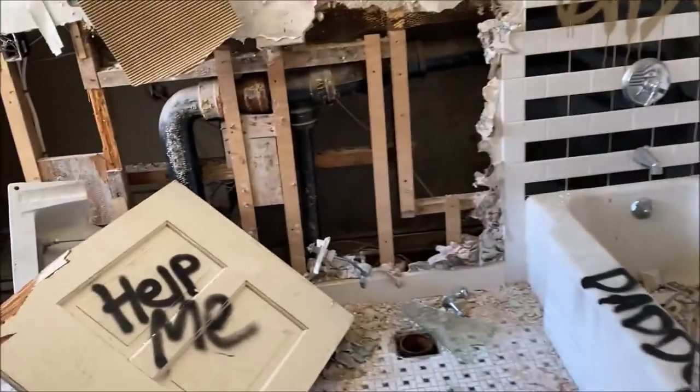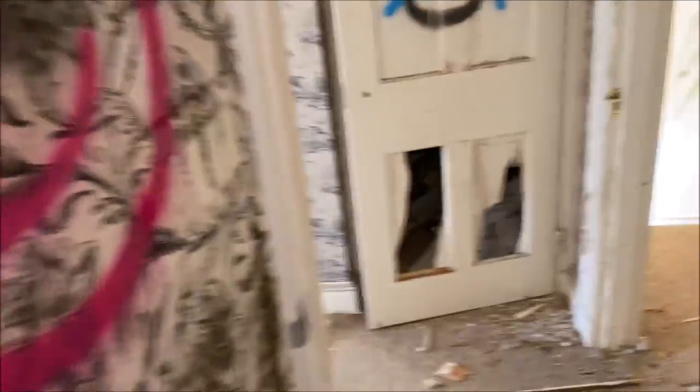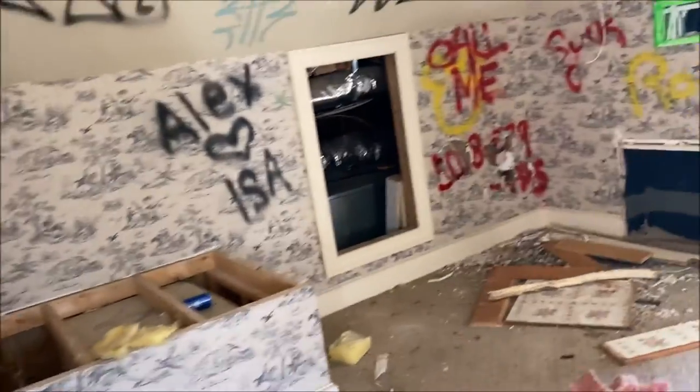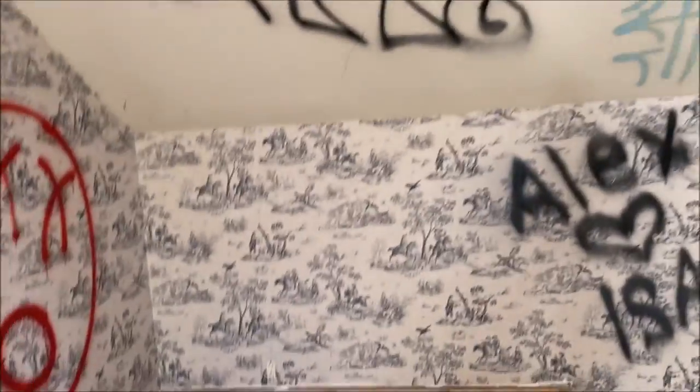Another bathroom right here with another bathtub. More beautiful wallpaper — flowers this time. I really wonder how much of this wallpaper is replicated vs hand-drawn. Fun fact: way back in the day, at least in America in the 1600s and 1700s, wallpaper like this was becoming popular in colonial homes. People would pay really big money to get wallpaper installed because back then a lot of it was actually hand-drawn. You'd see it in really wealthy colonial homes.